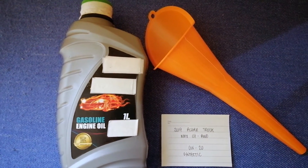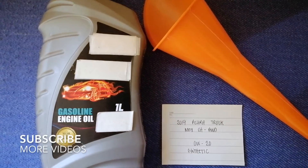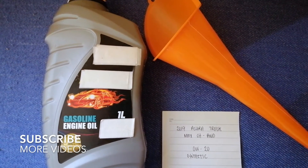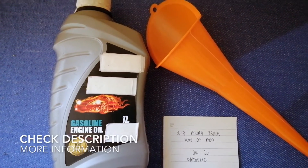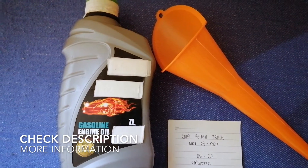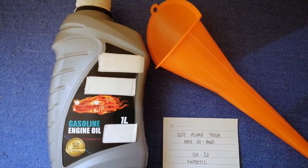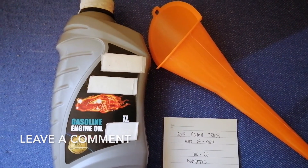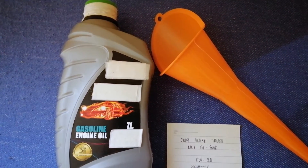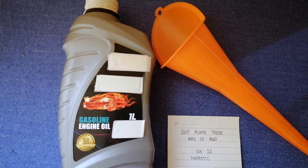Hey, welcome back guys. Today we are going to talk about the oil type for your 2019 Acura MDX SH-AWD. If you're looking for what oil type to buy, I have already looked it up — just check the video description and I will try to leave the info there as well.